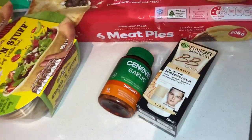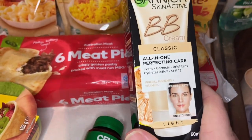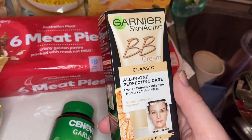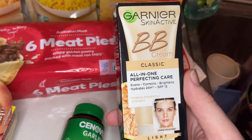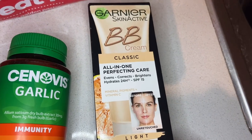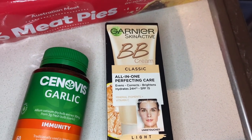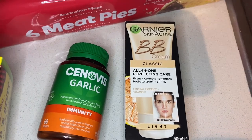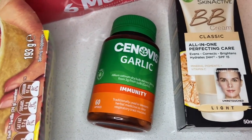First thing I picked up was this Garnier BB cream. I usually use Maybelline, but this one was on sale. I also got a new ring light to try to make these videos a little brighter since I'm doing grocery hauls at night now that daylight savings is over — it gets really dark and hard to show the groceries. The BB cream was half price, down to about $7, so I thought I'd give it a try even though new makeup never really works out for me.